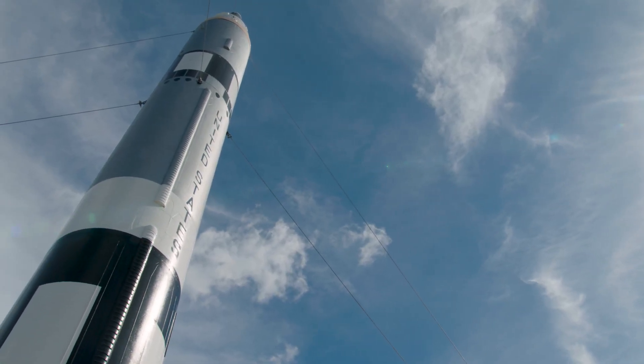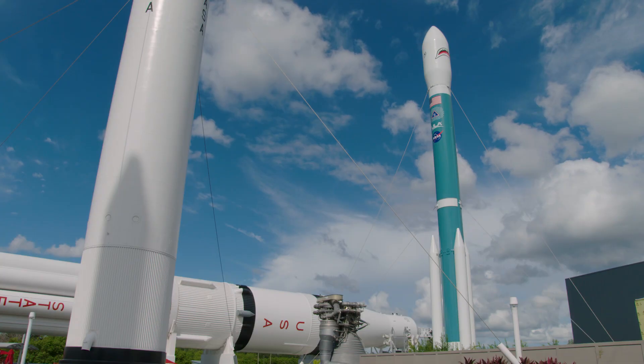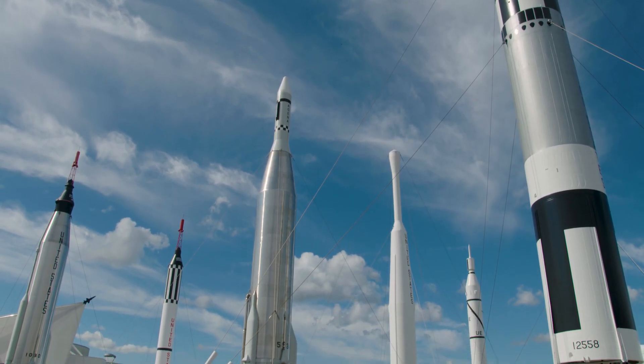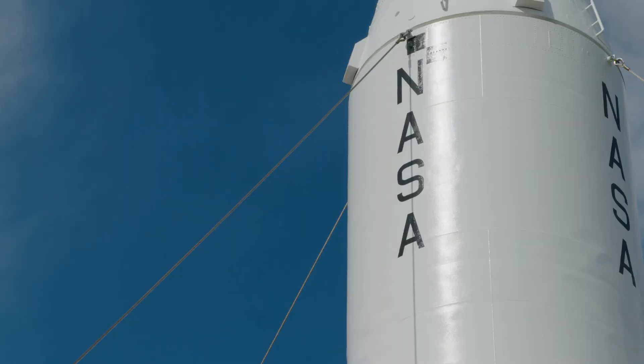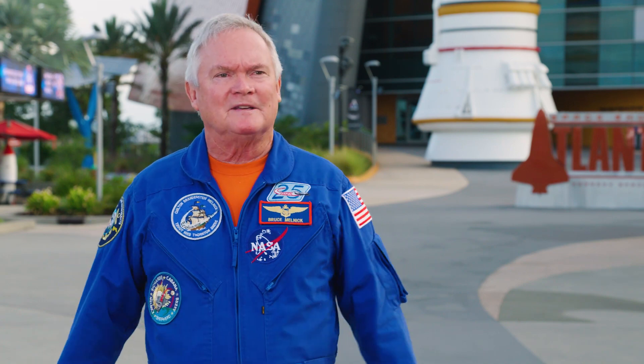Then you've got the Gemini Titan, a Mercury Atlas, and one of the experimental early stages of the Saturn—the Saturn 1B. Pretty much all of the rockets that led up to human spaceflight and the Space Shuttle are all there. There are even earlier unmanned rockets like Mercury Vanguard and Atlas Vanguard—rockets that led up to us feeling safe enough to fly humans in space.